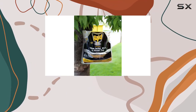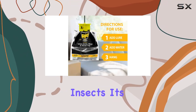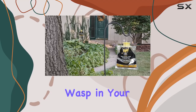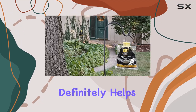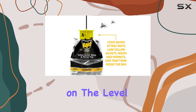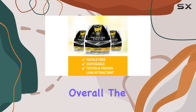In my experience, the Raid wasp trap does a decent job of attracting and trapping stinging insects. It's not a miracle solution that will eliminate every single wasp in your yard, but it definitely helps reduce their numbers. The effectiveness may vary depending on the level of infestation and the specific species in your area.